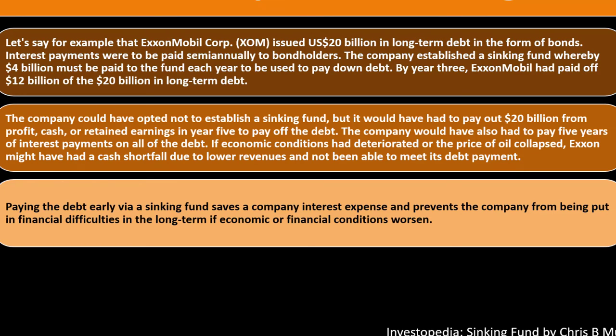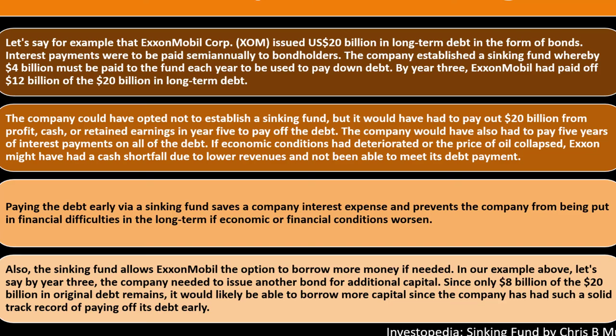The sinking fund also allows Exxon Mobil the option to borrow more money if needed. In the example, by year three only $8 billion of the original $20 billion debt remains. The company would likely be able to borrow additional capital, since it has demonstrated a solid track record of paying off its debt early.